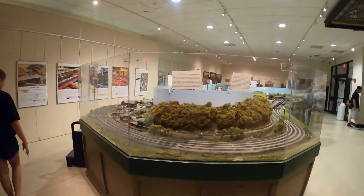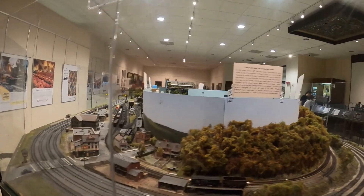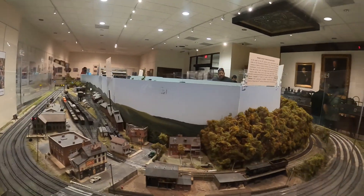All right folks, we're at the Railroad Museum. Here's a little setup — it's HO scale, like I do.